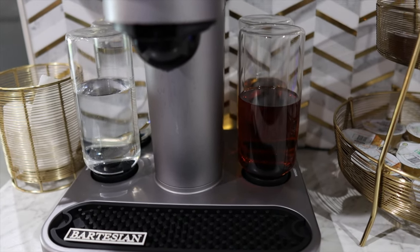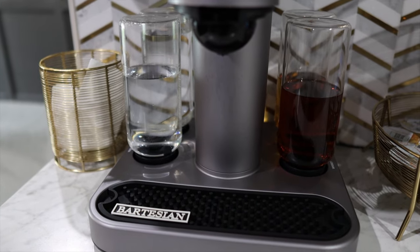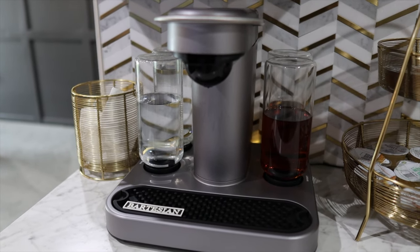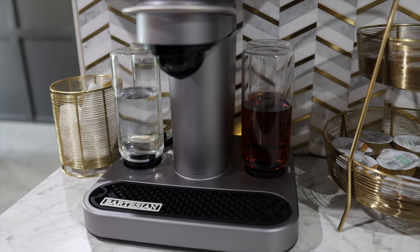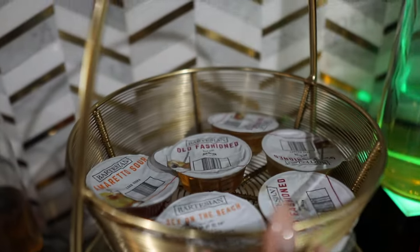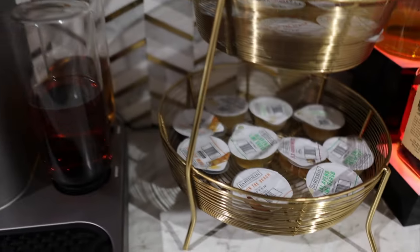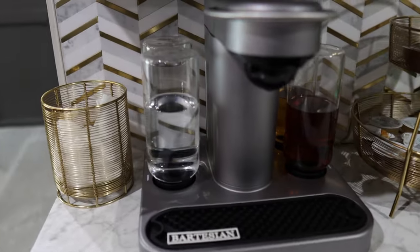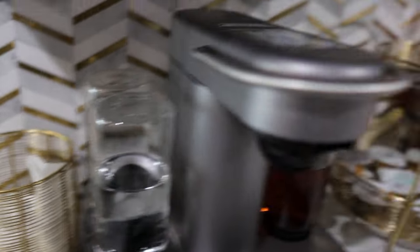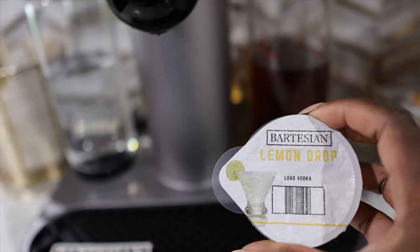Think of it like a Keurig, but for alcoholic drinks. And no, we are not alcoholics — like I said, this is really great when you're entertaining. I'm not the best at mixing drinks, so this takes the guesswork out of it. When we host, people absolutely love it. We keep some of the drink pods here — there's mojito, sour, old-fashioned, sex on the beach — basically any kind of drink you can think of, it can make. I also got this small trash holder from Target to drop empty pods once we finish making drinks.